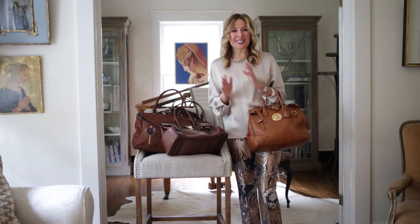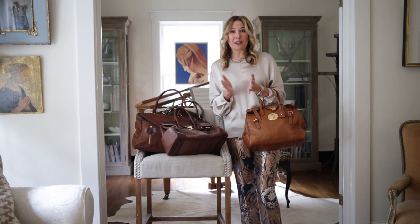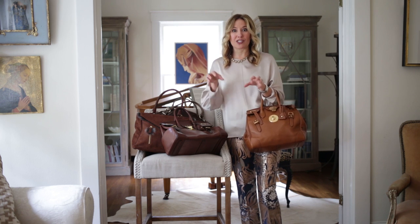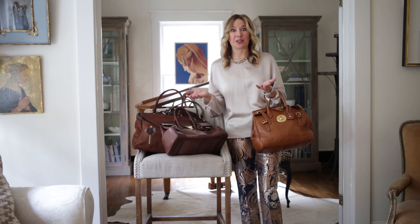Hi everybody, Tina here. It's time to think about your fall handbag selection. About 10 years ago I realized I was never going to be one of those people that changed out her handbags according to what I was wearing — who has the time?